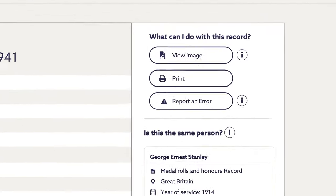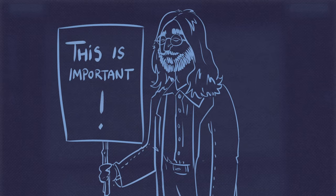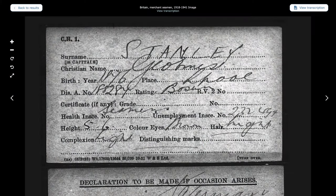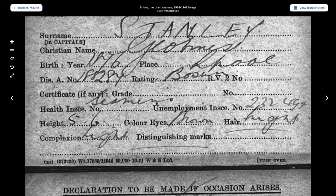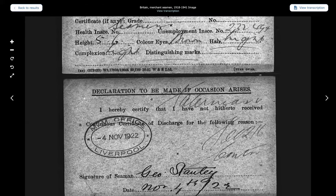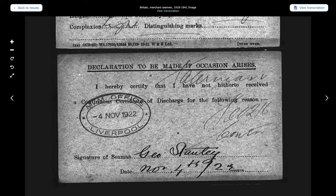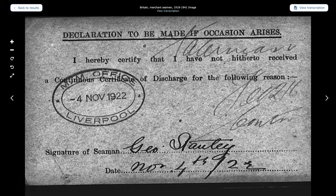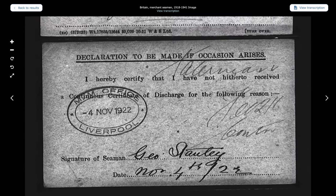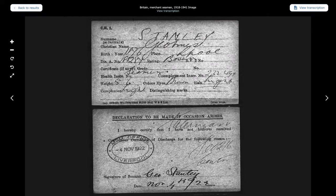Let's look at the original document — this is where it could get interesting. If there is a record available, always check it to learn further information. Here we learn that George was 5'6", he had brown eyes, light hair and a light complexion. If we scroll down, we get something even more precious: these are George's discharge papers. Look — right at the bottom, that's George's own signature. His handwriting. Amazing! A little piece of George right there on the page. It also answers our question — George was probably at sea when the 1911 census was taken.